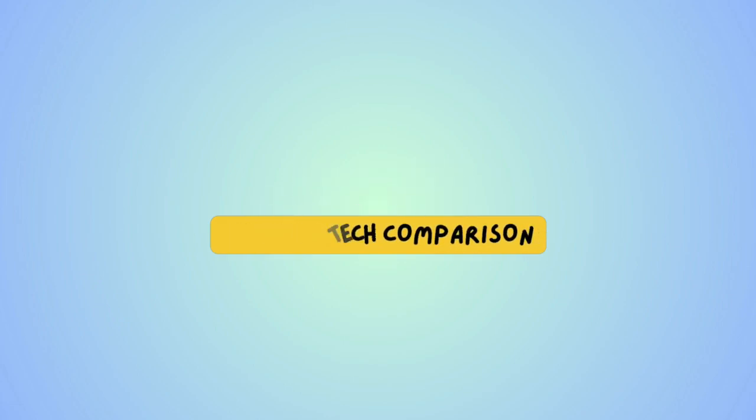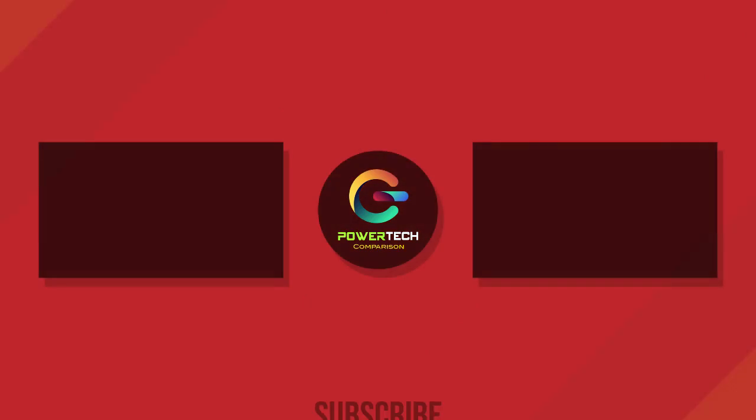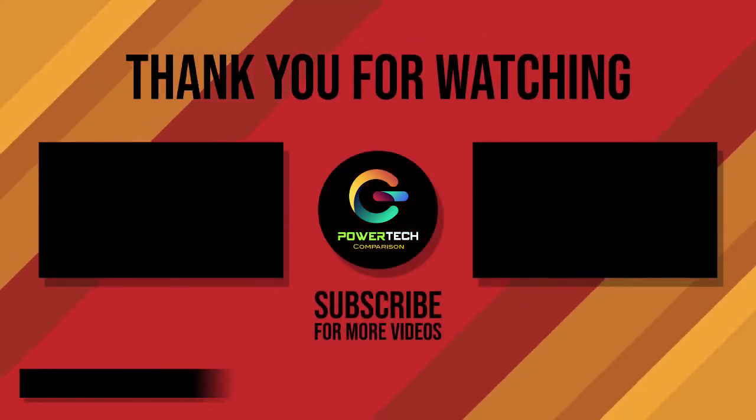Now checking our winner: the Vivo V40 Pro is the winner. Thanks for watching — for more videos, please subscribe.